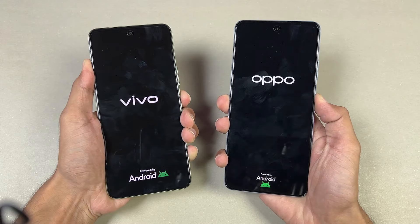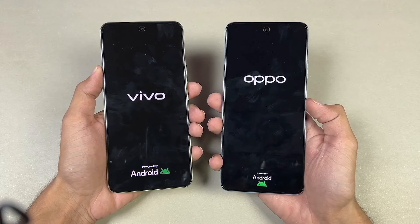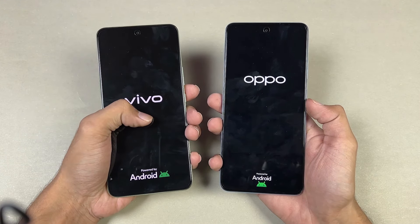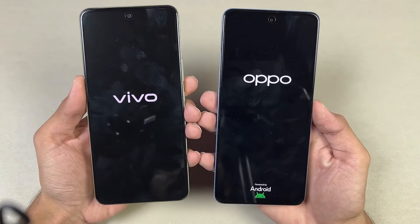Let's quickly boot both of these phones up at the same time. The logos came up slightly faster on the Vivo Y100. Both phones have the latest UI — FunTouch OS version 14 on the Vivo versus ColorOS version 14 on the Oppo. Let's see which one will be faster.